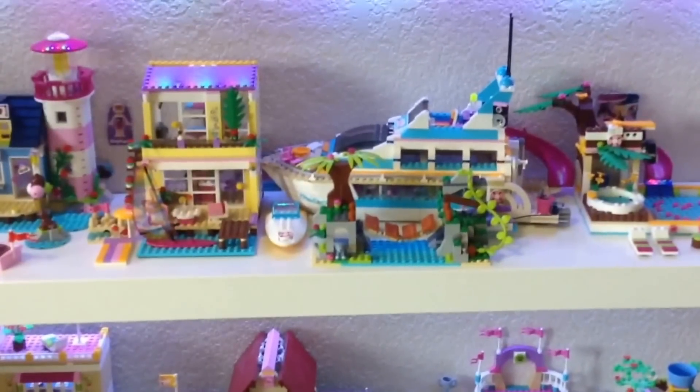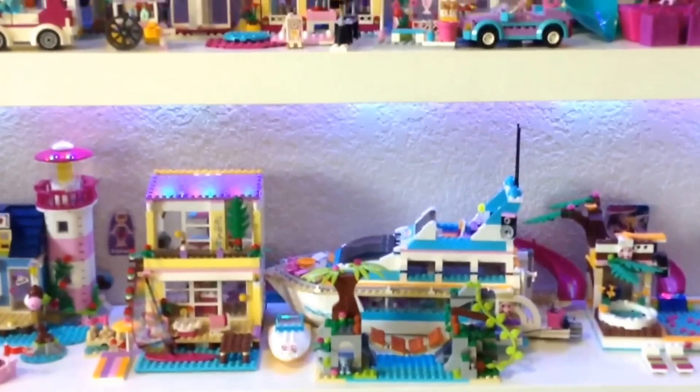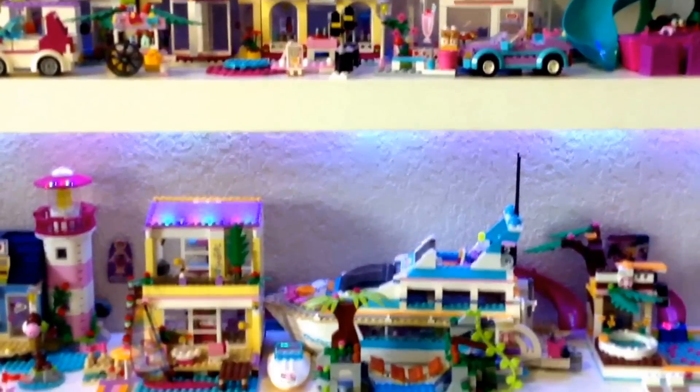Hello, welcome to my channel. I'm Luna, and I'm going to show you my Lego Friends collection.